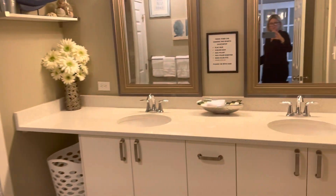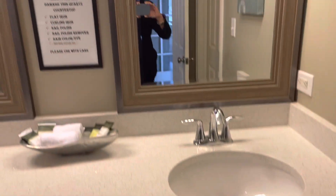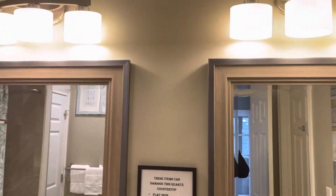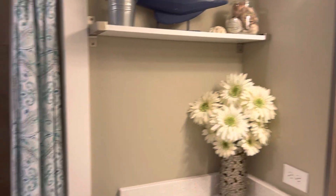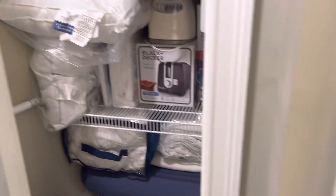This room has its own bath with double sinks. Same countertops and cabinetry throughout the bathrooms here. You also have a walk-in shower with the same tile, and then a closet.